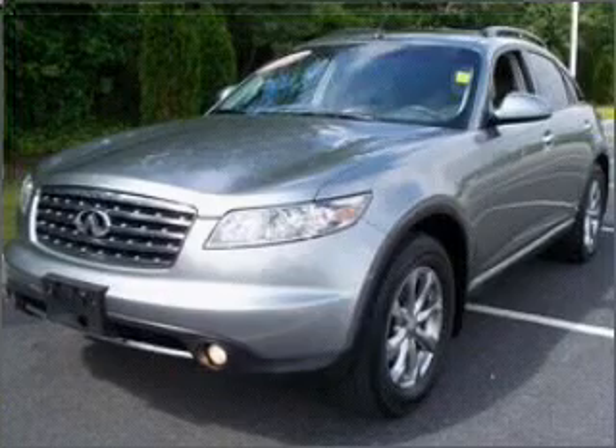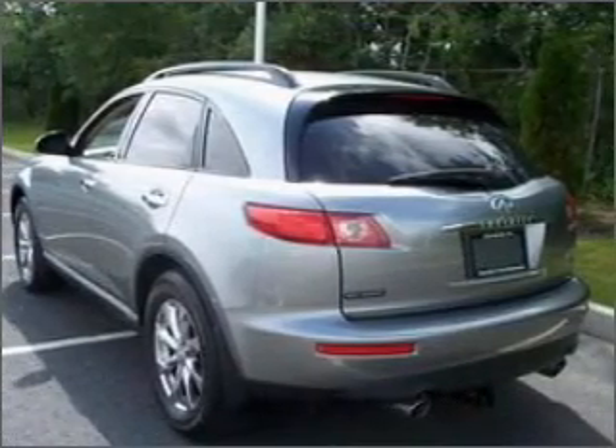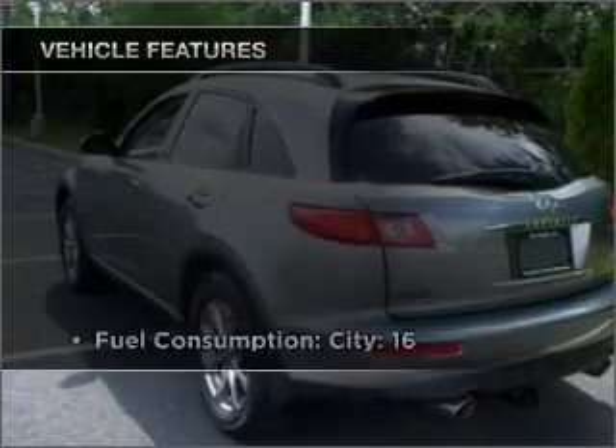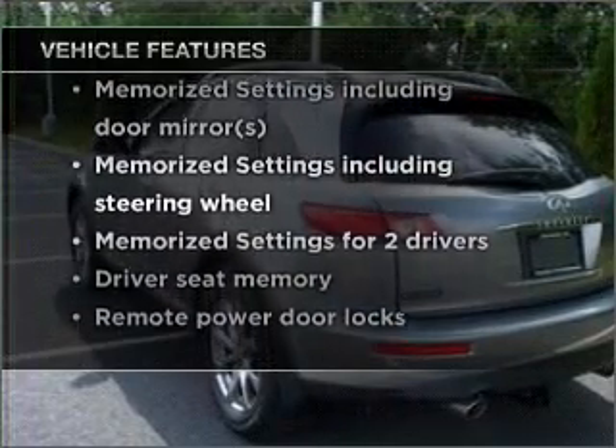Premium wheels lend a distinctive appearance. Treat yourself to a premium sound system. You will appreciate the safety feature of anti-lock brakes, and memory settings are one of many features. With these notable features, you won't want to miss out on the opportunity to own this amazing vehicle.